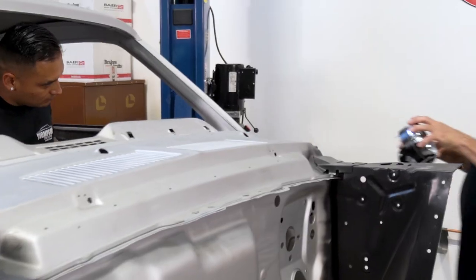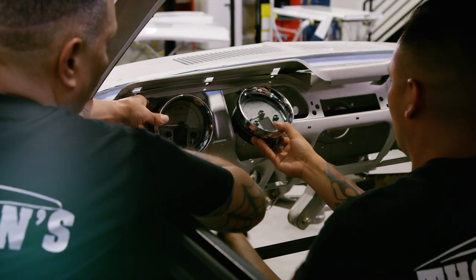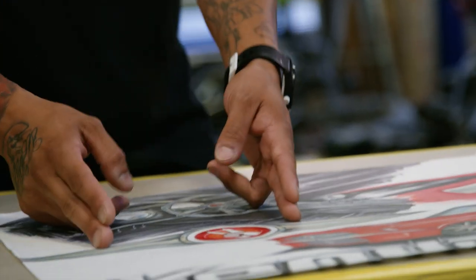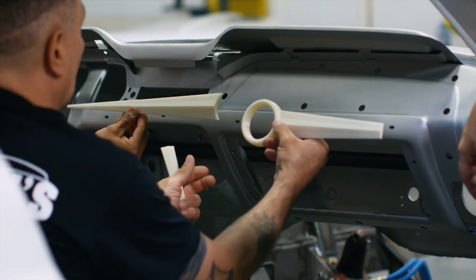On the gauges, Dakota Digital made those for us so they all have the Kendall logo in it already, which is pretty cool — and they'll all light up red. The way the steering wheel looks, it will match the same design as the wheels. We also took the same emblem that's on the outside and brought that down to the dashboard.